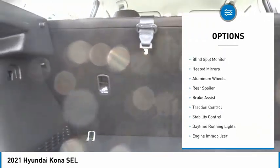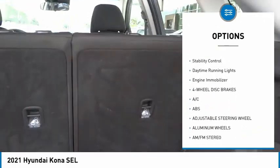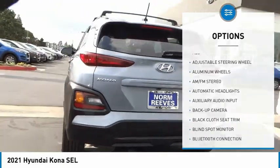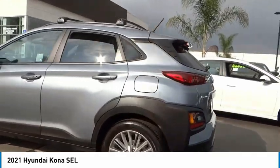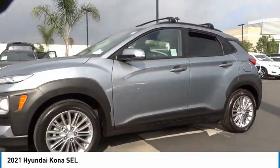Here are some of this vehicle's great options: tire pressure monitor, blind spot monitor, heated mirrors, aluminum wheels, rear spoiler, brake assist, traction control, stability control, daytime running lights, and engine immobilizer. This beauty will make even your house keys jealous — drive it today.